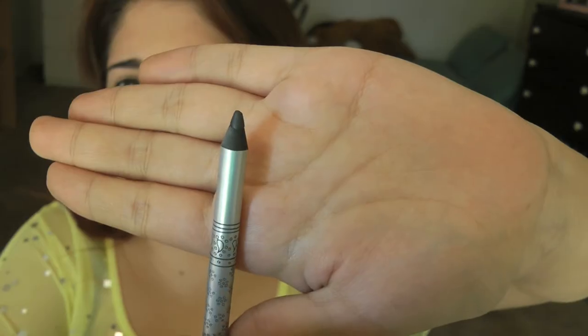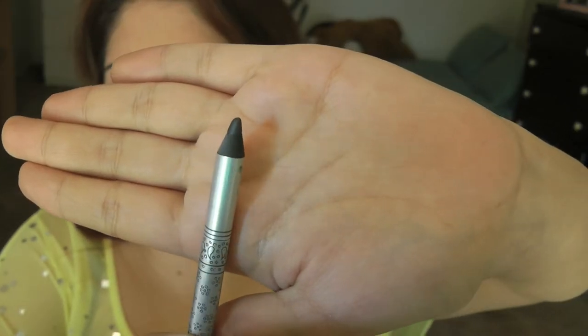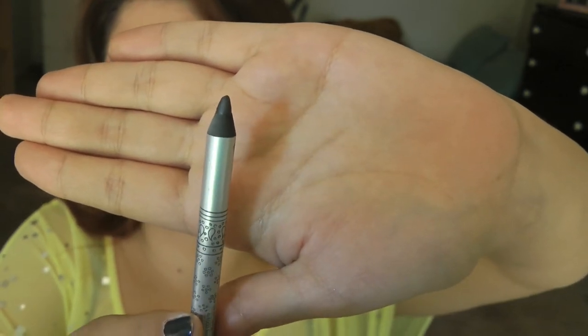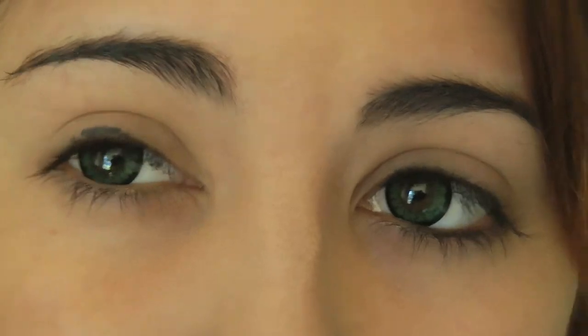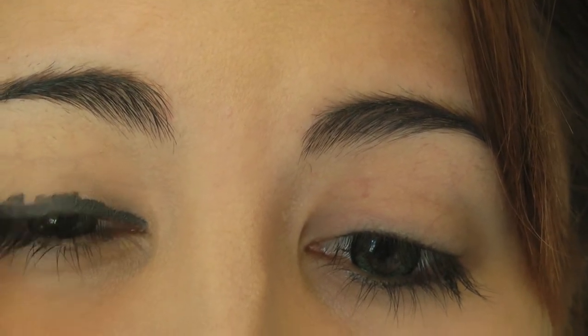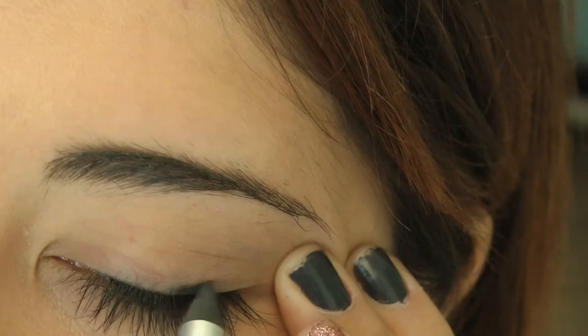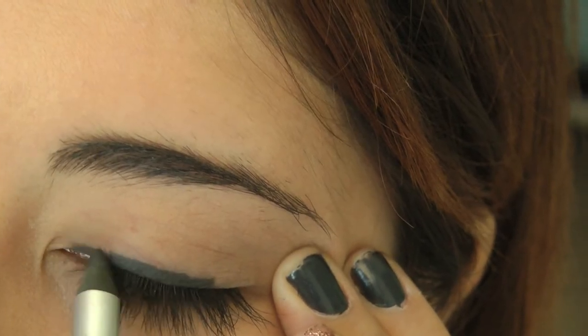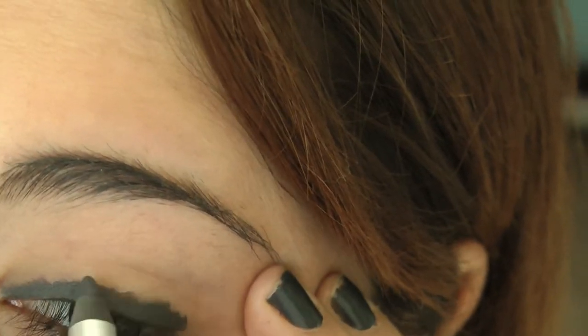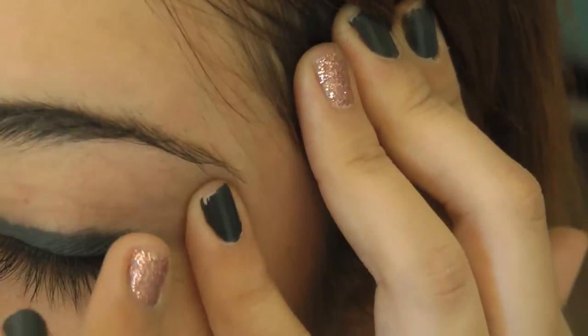Unfortunately I don't have a dark blue base to use, so instead I'm just going to use this de la caudule in a really dark gray color. I'm going to run this across my top lash line and just a little bit above it — it doesn't really have to be perfect. I just want this to be a really good base for my eyeshadows. Once you've done that, go ahead and take your ring finger and blend this out a little bit.